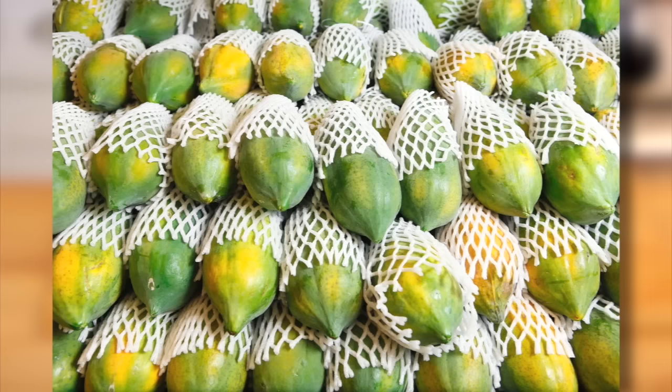Hey guys, it's Dani. I have been seeing papayas at every grocery store I go to, so I thought it was time for us to do a papaya 101.